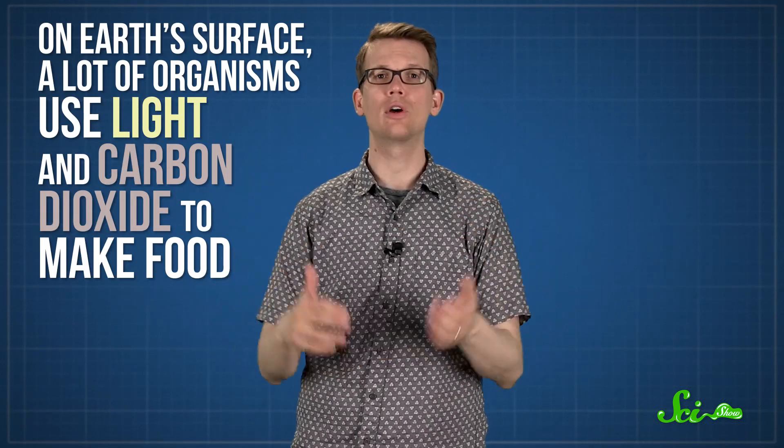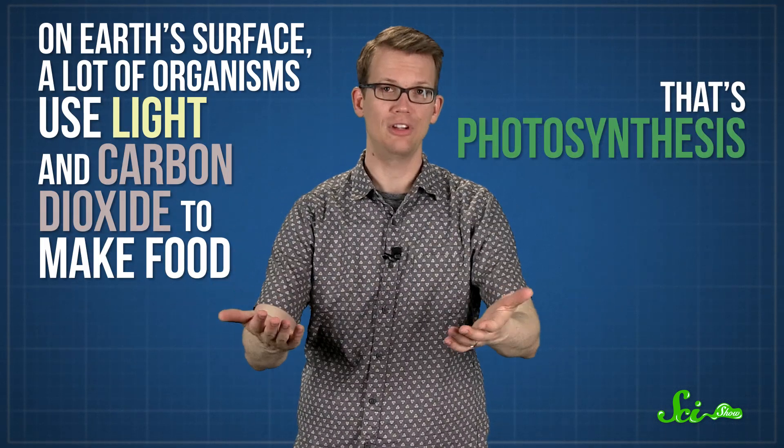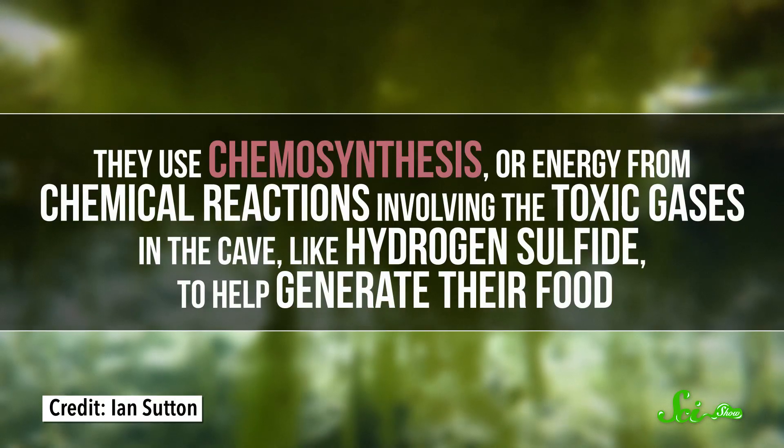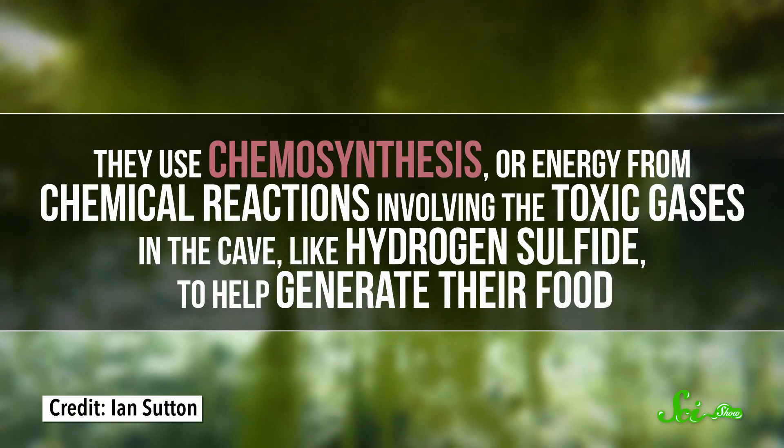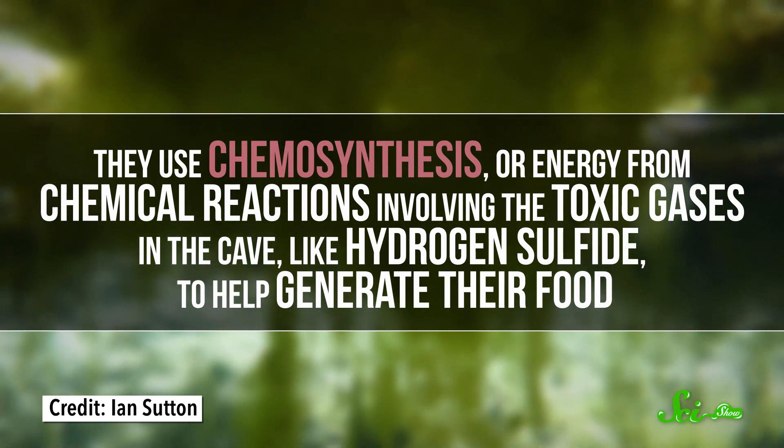Here on Earth's surface, lots of organisms, like plants, use light and carbon dioxide to make food — that's photosynthesis. But these bacteria cannot use photosynthesis. They live in total darkness, so they don't have access to sunlight or any light energy at all. So instead, they use chemosynthesis, or energy from chemical reactions involving the toxic gases in the cave, like hydrogen sulfide, to help generate their food.